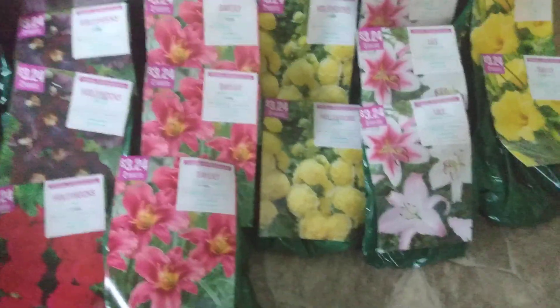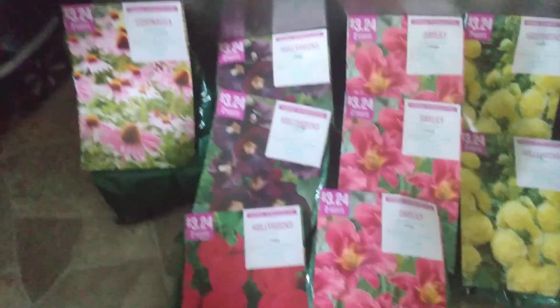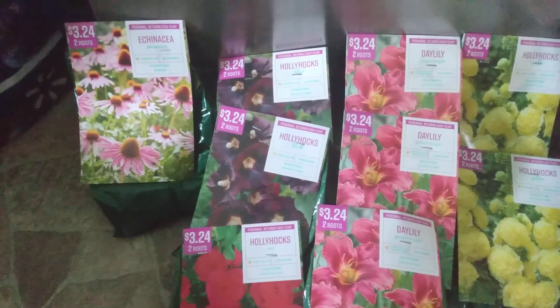So long as you do some very simple things to take care of them. Who doesn't love lilies? These hollyhocks look beautiful, and echinacea — I mean, that's just awesome anyway.